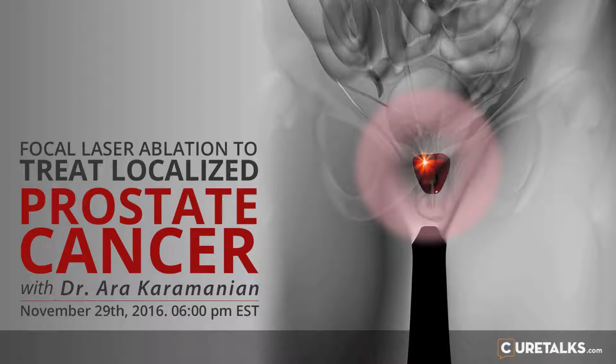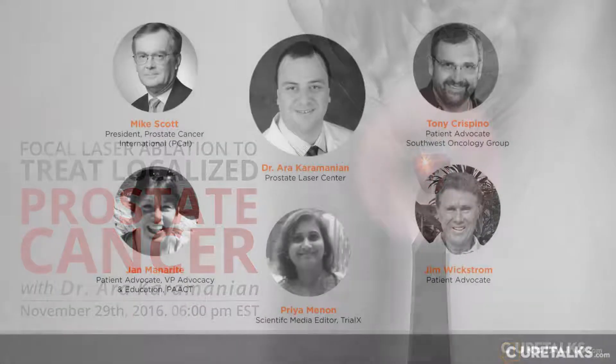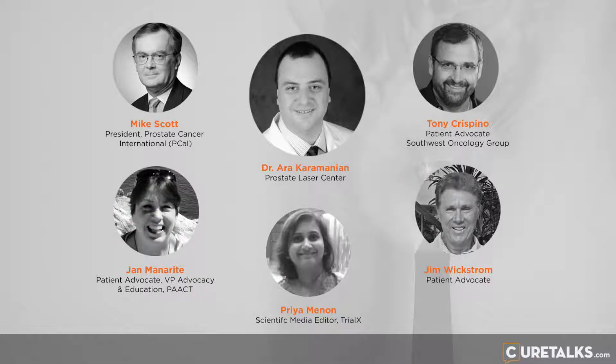We have been receiving questions on our website, Dr. Karamanian, so I'll just quickly go through them. Some of them we have already answered through our discussion. The first one is: given that one has a 3-Tesla MRI showing the lesion, does it make sense to do an FLA without a biopsy first, or to do the biopsy at the same time and get the results a few days later, or is the biopsy result important prior to the FLA? That's from Ed.